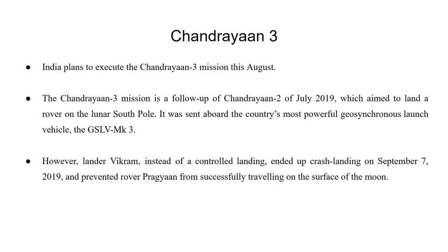However, lander Vikram, instead of a controlled landing, ended up crash landing on 7th September 2019, and prevented rover Pragyaan from successfully travelling on the surface of the Moon.